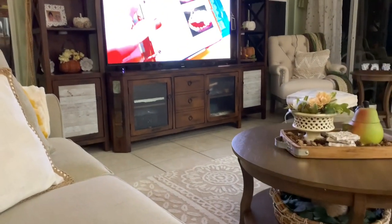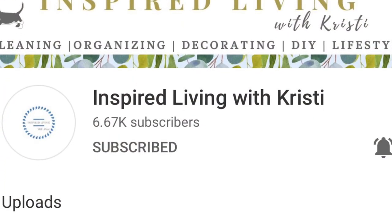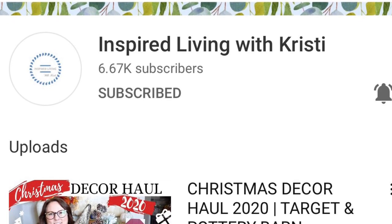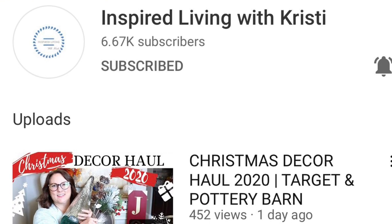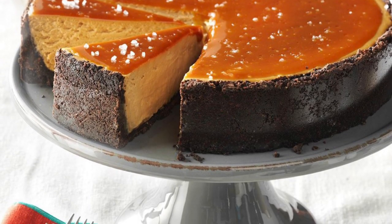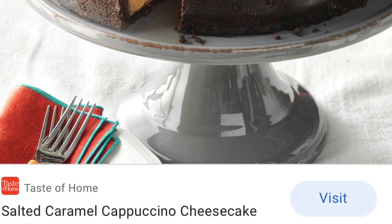I'm taking a little water break and a massager break, hanging out with hubby. Tomorrow I'm going to be doing a collab with my friend Christy at Inspired Living with Christy — both of us are doing a cook and clean video and I'll actually be making a salted caramel cappuccino cheesecake.